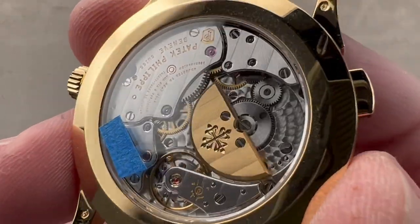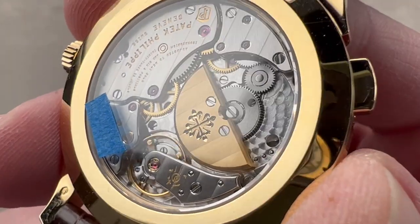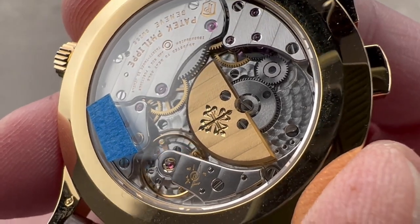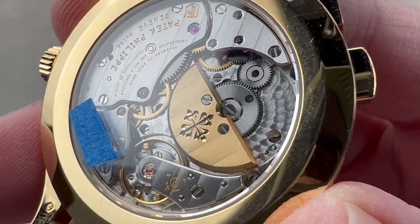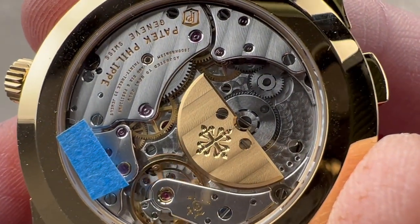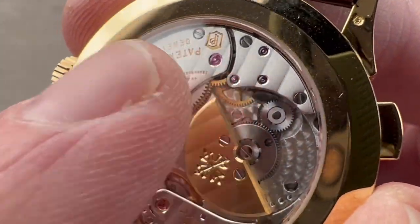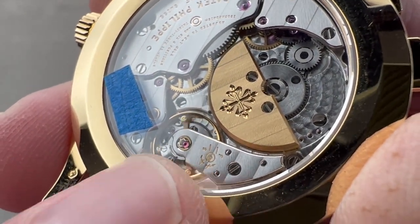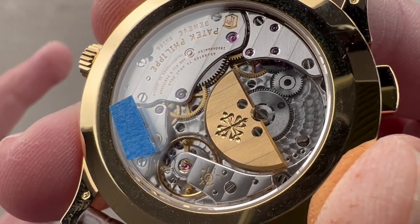Turn it over and you can see caliber 240 HU — the automatic winder with a micro rotor. The base movement came out in 1977 and was designed to be the upscale alternative to center rotor automatics at Patek Philippe. The base movement is only 2.53 millimeters thick, energizes a 48-hour power reserve, and has a beat rate of 3 Hz. It has ceramic rotor bearings, pivots on 33 jewels, and is adjusted to six positions. Combined with the Patek Philippe seal, six-position adjustment, anti-magnetic Spiromax silicon hairspring, and the robust Gyromax free-sprung balance, the watch is guaranteed from the factory to run no worse than minus three to plus two seconds per day.